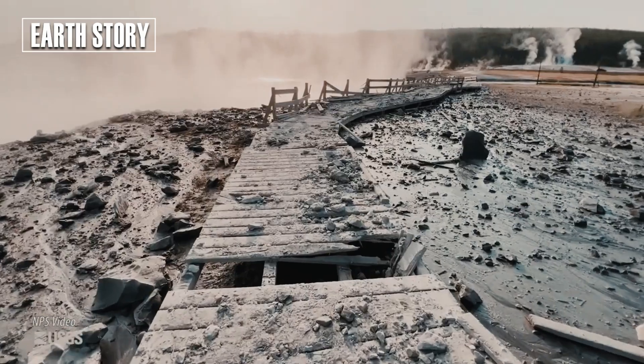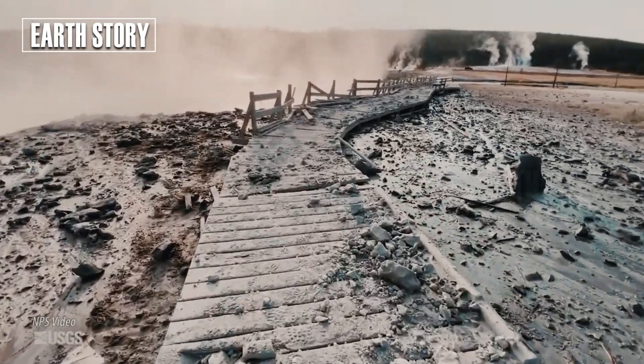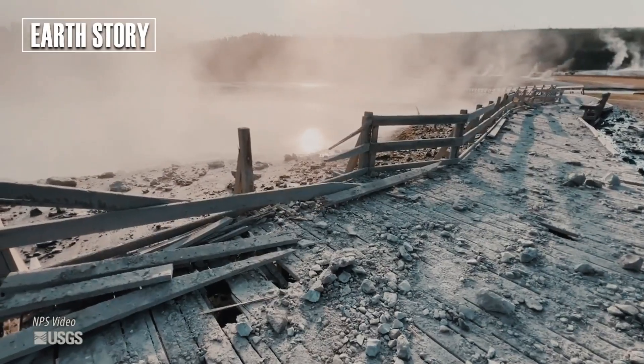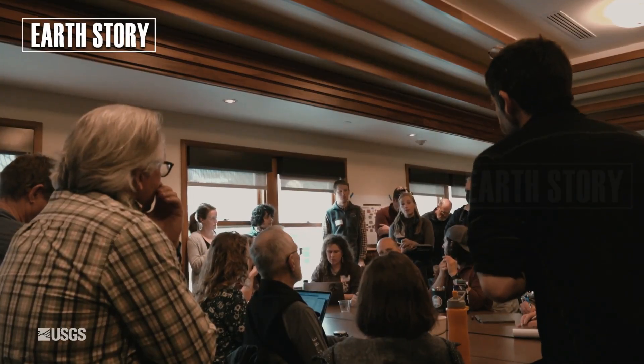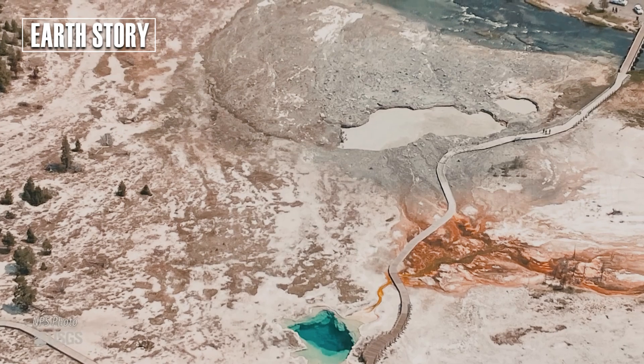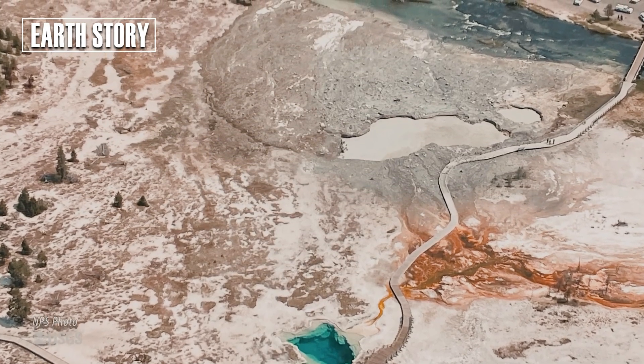A dirty eruption is a type of hydrothermal explosion that includes mud and solid material, as well as hot water. The US Geological Survey (USGS) shared the video, which shows mud erupting from the dark pool just before 9:23 AM local time.